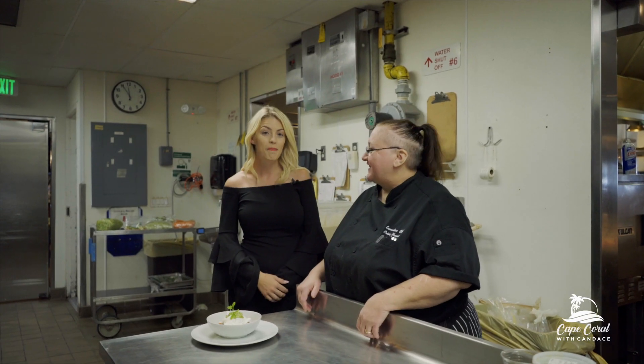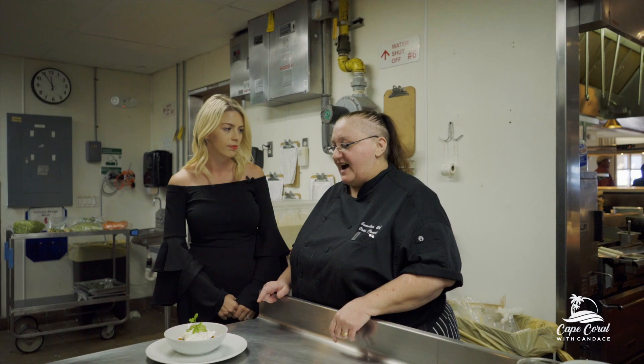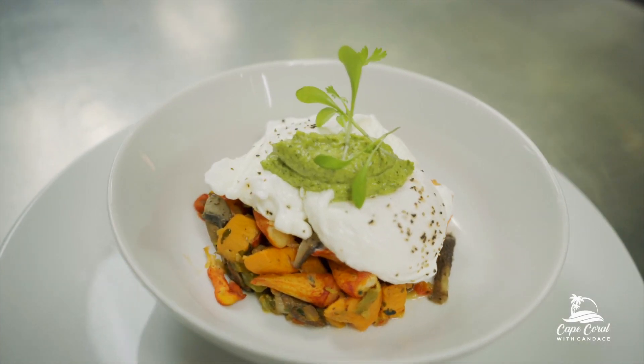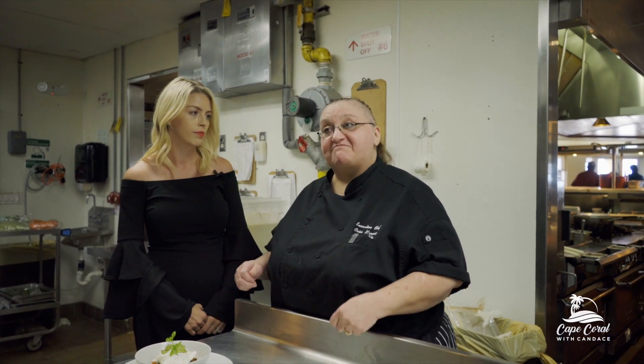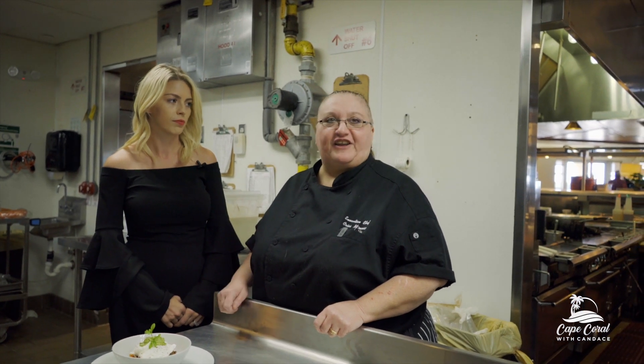We are back in the kitchen with Chef Chris, and she's going to tell us about this beautiful breakfast dish she made for us. What do we have here? This is off of our new Eat Well menu — this is our lobster hash with two poached eggs and a tarragon chimichurri. It's designed to promote health and well-being and get you going for the day.